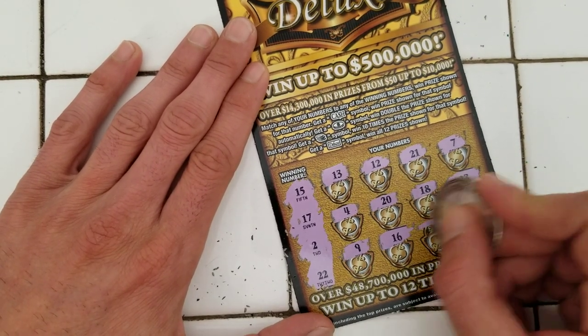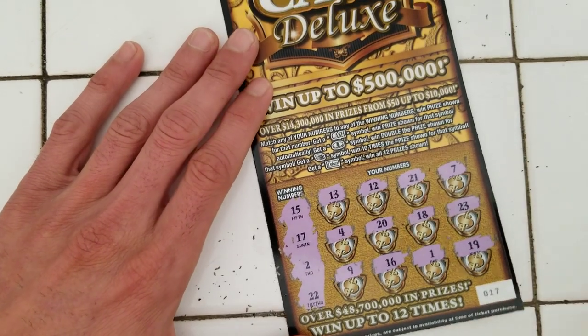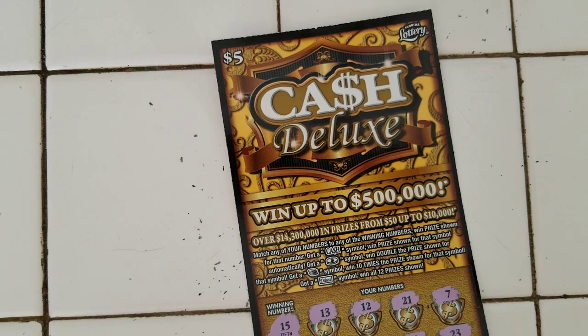Sweet 16. Little 1. And a 19. 18. Alright guys, that's it. That's it for today.